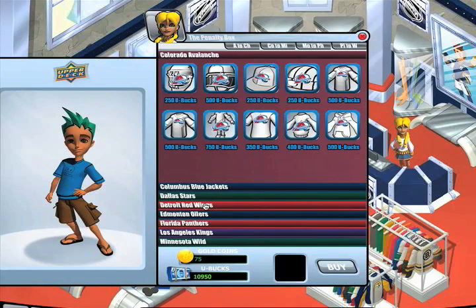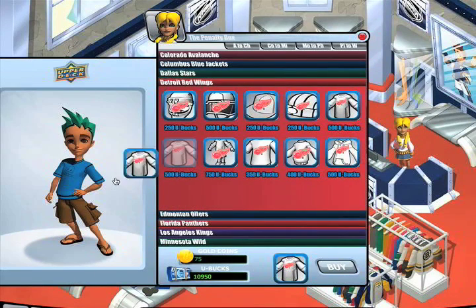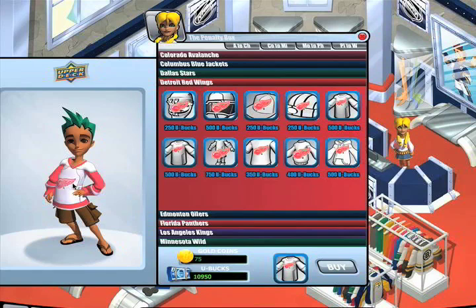Just like the haircuts, you can drag the options over to your player and see what you'd like. Once you decide, click buy and enjoy your new outfit.